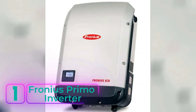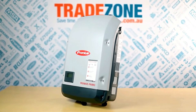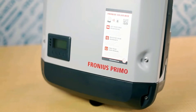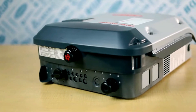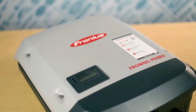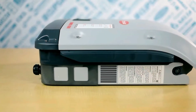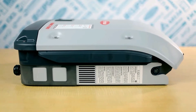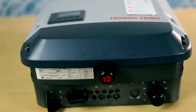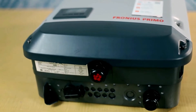Number 1: Fronius Primo Inverter. A high-performance string inverter hailing from Austria, capturing the hearts of both households and businesses alike. Fronius has earned its reputation through unparalleled performance and unwavering reliability, while their exceptional support team adds the perfect touch of reassurance. The Fronius Primo is a symbol of dependability and efficiency, enchanting homeowners and businesses with its top-tier performance. Its integrated DC isolator switch offers an extra layer of safety and ease during installation and maintenance, making the entire experience seamless and worry-free.